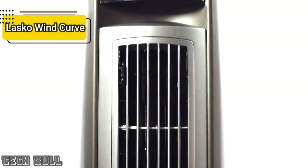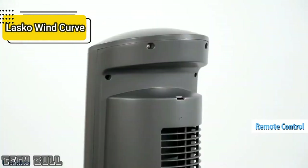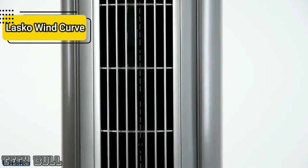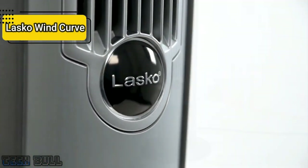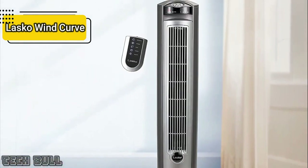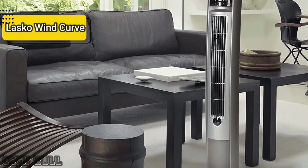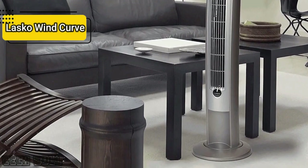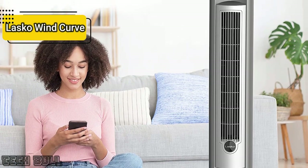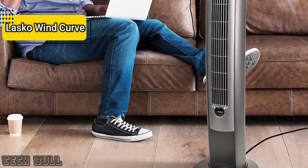It has an automatic shut-off timer function and a remote control. The Lasko Portable Electric Oscillating Tower Fan is 42.5 inches tall with a marble face and gray body. The sturdy plastic base mounts easily with a Phillips screwdriver and occupies a 13 by 13 inch floor space. This sleek, space-saving upright design allows you to place the fan in tight spaces without sacrificing air circulation, comfort, or style. It comes with optional oscillation, a programmable 7.5-hour timer, and a night setting that automatically darkens the control screen. Overall, this product delivers premium performance at the best possible price-quality ratio.